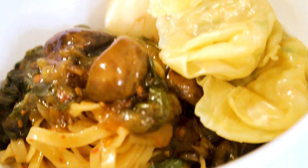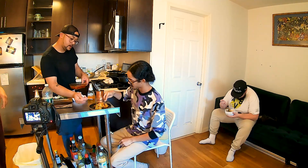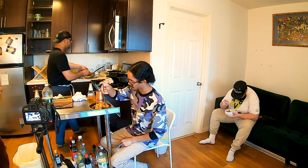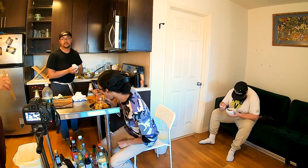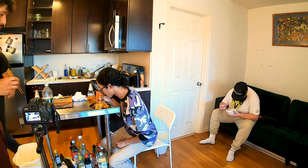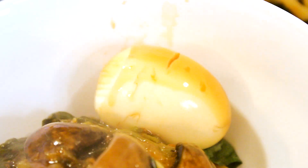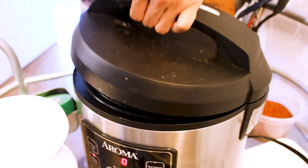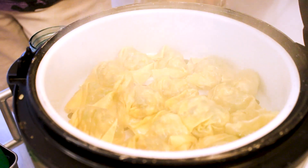We originally planned on making wonton soup but forgot to buy the broth, so instead Isaac put together an incredible dish on the fly, inspired by the $5 plates that you can get in Chinatown at Wafeng. Subscribe if you'd like to see more content like this. On behalf of Isaac, Oscar, Diego, and the rest of the crew, my name is Hayden and we will catch you in the next one.